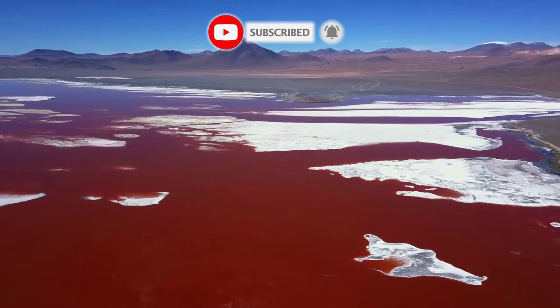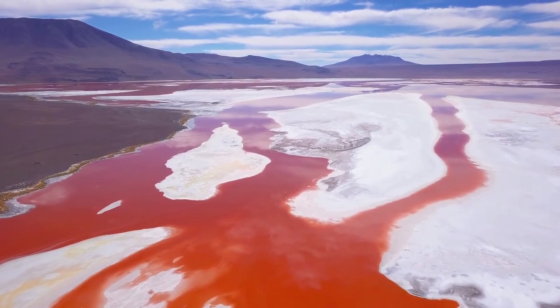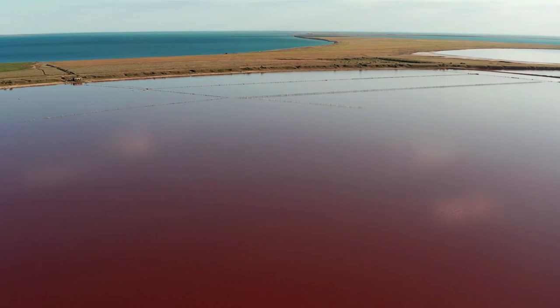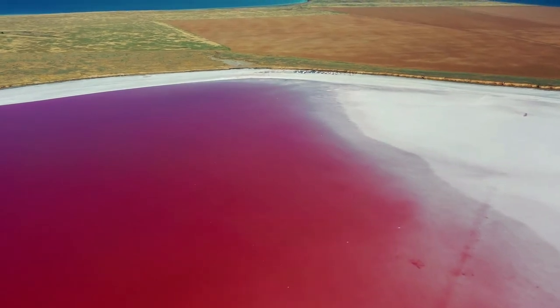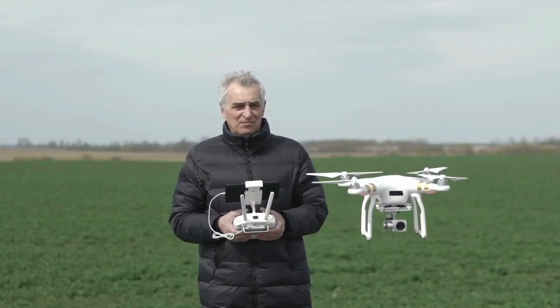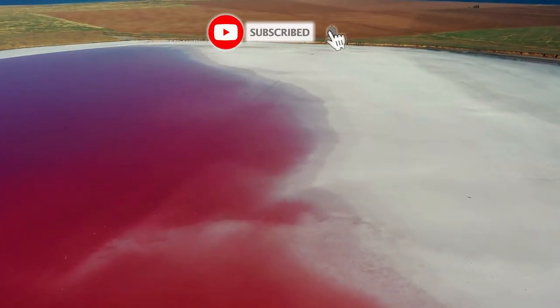Lake Hillier is perfectly safe and causes no harm to the human skin. Unfortunately, the pink lake is closed to the public and you can only admire its beauty from the sky. Since 2012, the pink lake has been part of the protected Recherche Archipelago Nature Reserve, and it is forbidden to land or stay on its shores. Hatchin is an aerial photographer and cinematographer who provides drone services in Esperance for capturing this pink beauty.